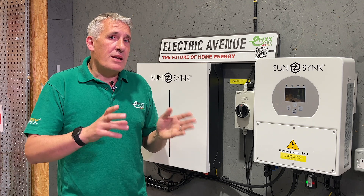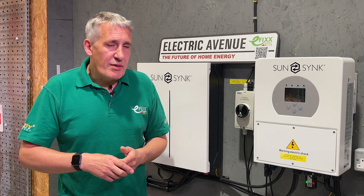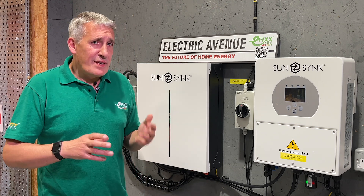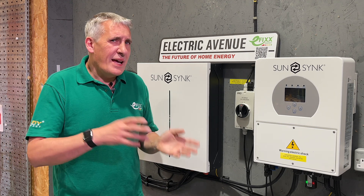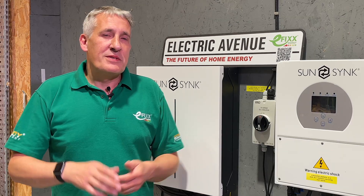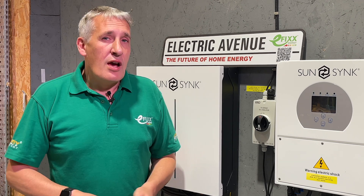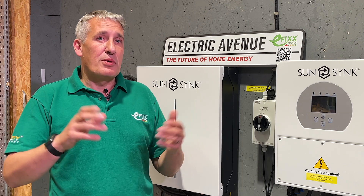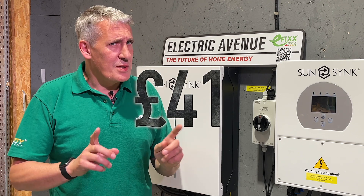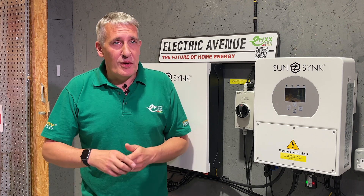You must apply for another MPAN number from your energy supplier to obtain an export tariff. Interestingly, you can have different energy suppliers for import and export, which might not be wise, and here's why. Taking Octopus Energy as an example, the export-only SEG rate is currently 4.1 pence per kilowatt hour for each unit you export. So if you export a thousand kilowatt hours per year, you'll get paid 41 pounds — not exactly a life-changing amount, but it's better than nothing.